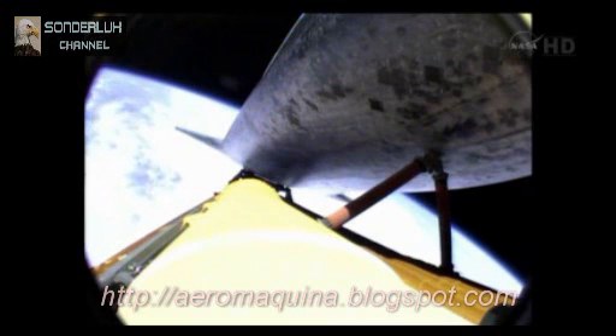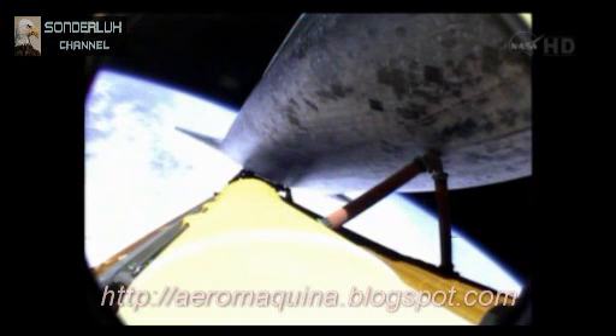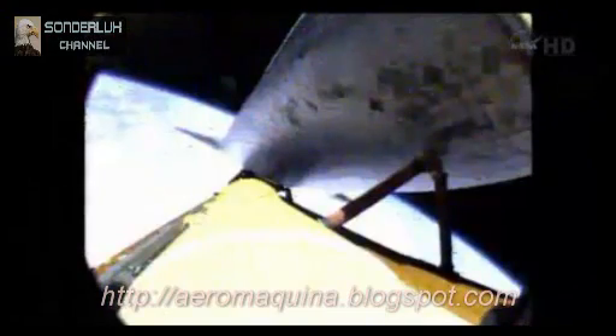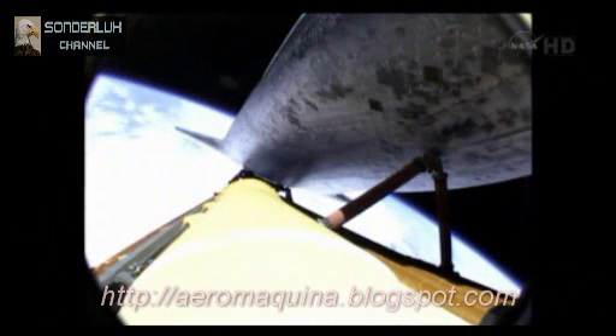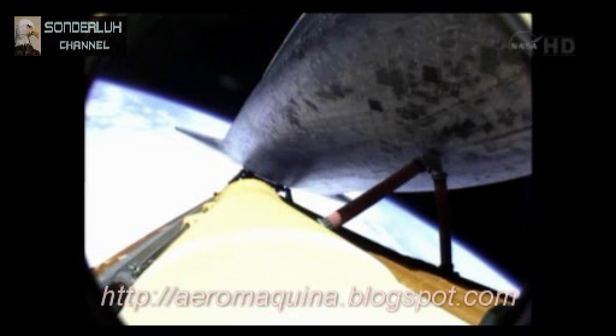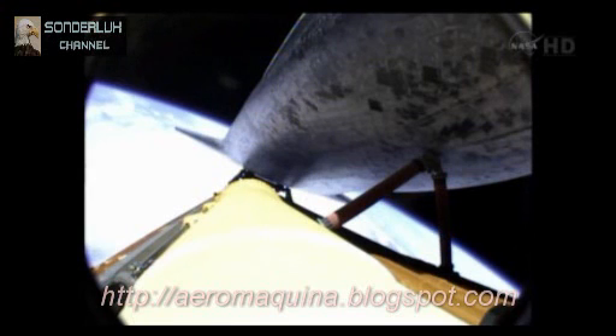Now seven minutes into the flight. One minute, 20 seconds till main engine cutoff. Atlantis traveling 12,000 miles an hour. The main engines will soon be throttling down once again to limit the stress on the shuttle and its four crew members to that of three times the effect of gravity. Atlantis currently traveling at a speed of more than four miles a second. One minute of powered flight remaining for Atlantis. Three good main engines. Three good auxiliary power units. Three good fuel cells. Approaching the eight.